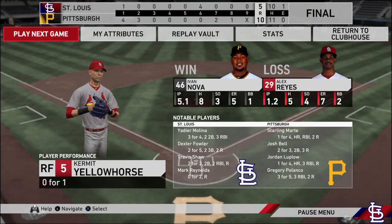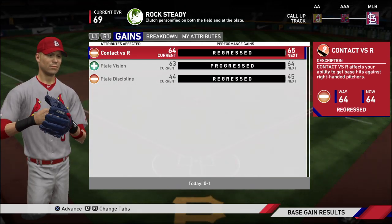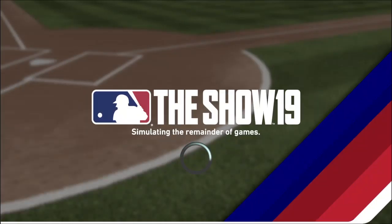Here now is our final line score tonight. For the victorious Pirates: 10 runs on 11 hits, no errors. They left three men on base.